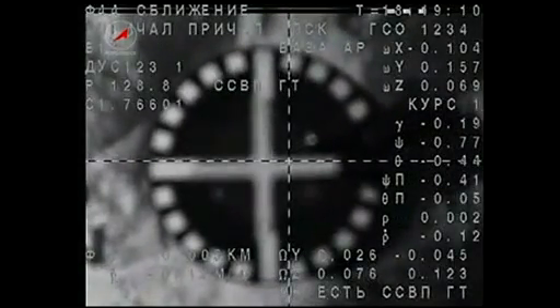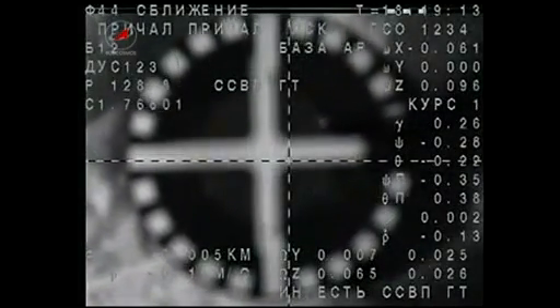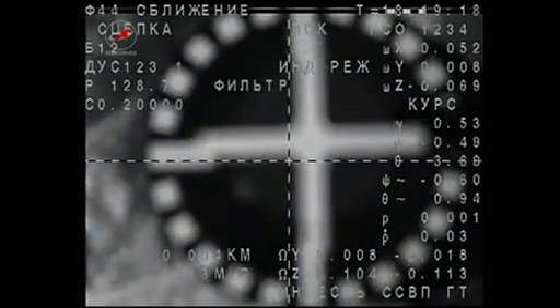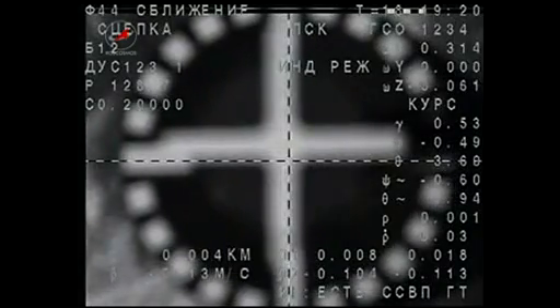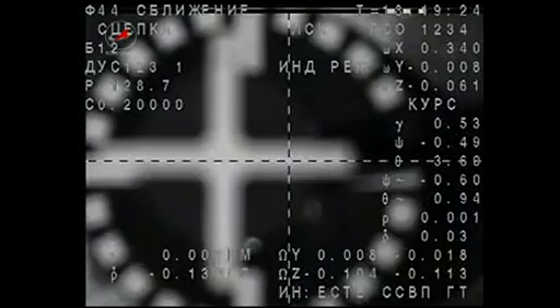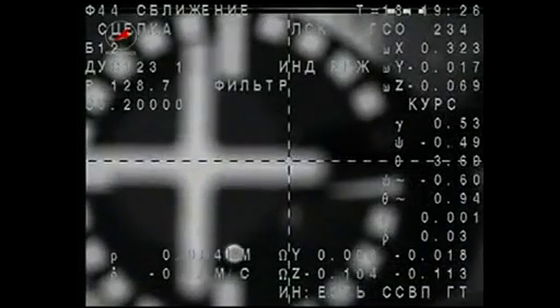Expecting contact. We have contact. We have capture. Docking confirmed at 9:19 a.m. central time over southern Russia. Docking confirmed.